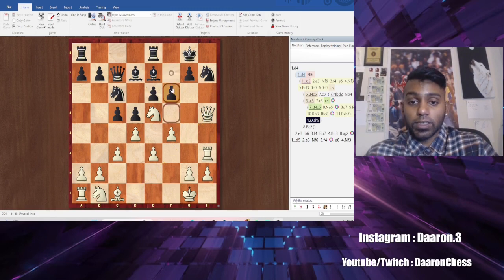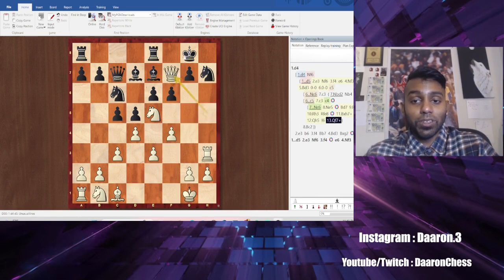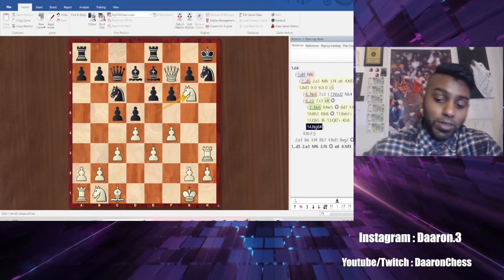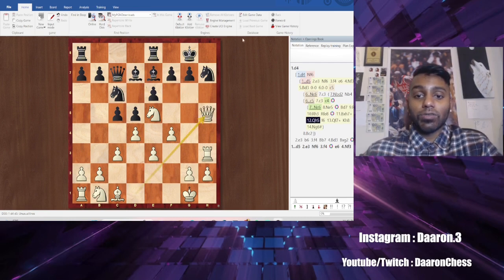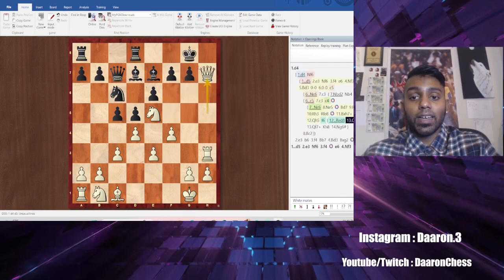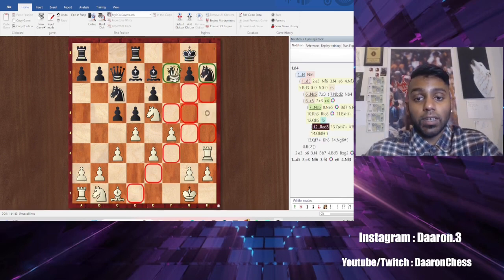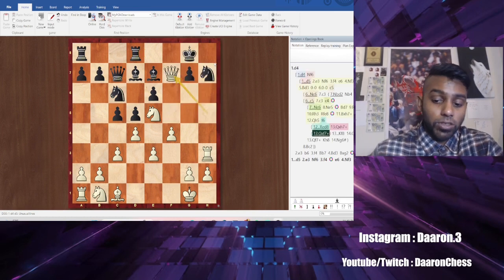If the king tries to run — for example F6 — there are a bunch of mates. The one I want you to know: push him to the corner and you have a smothered checkmate with the knight. If he tries to run to Rook D8, we take and take — that's mate. These are the two checkmates I want you to know in the beginning. In the second video we will build on this.